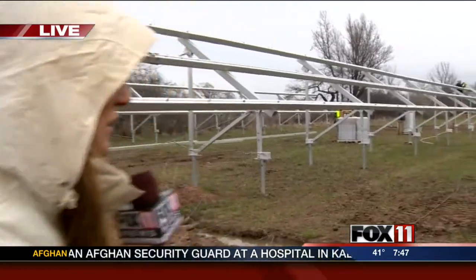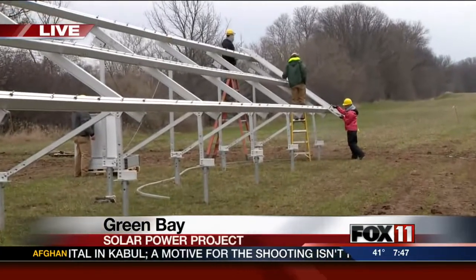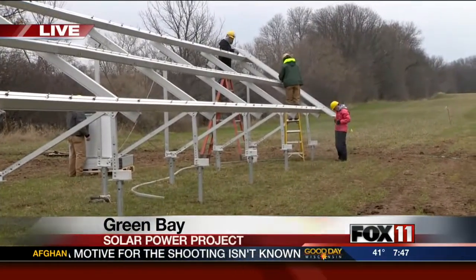Some sisters in Green Bay are going green. Reporter Emily Deem is live with more. Good morning. The rain is starting to fall out here in Green Bay. My hood is up. If you take a look behind me, you can see some workers even had to change into rain gear because the drops are falling. These workers are working on a solar power project behind the St. Francis Convent.